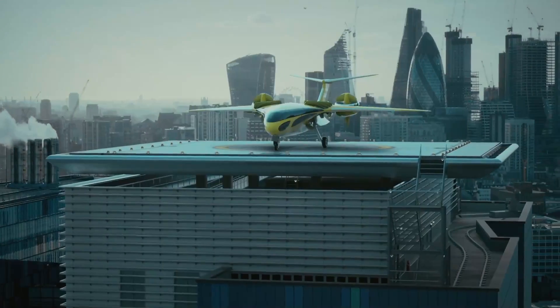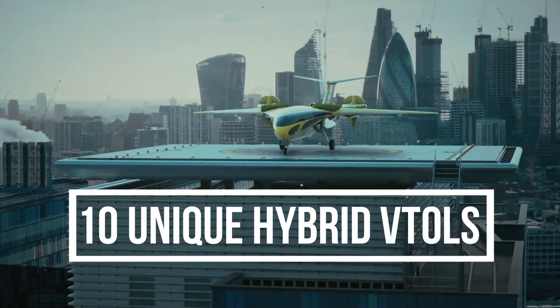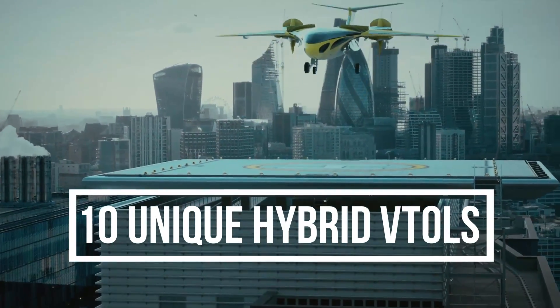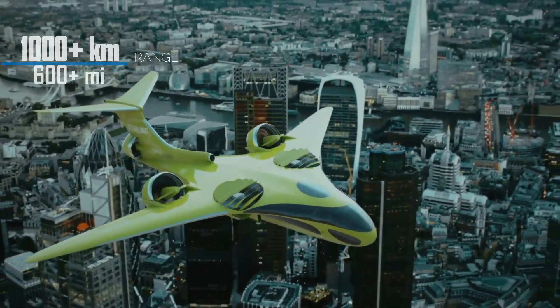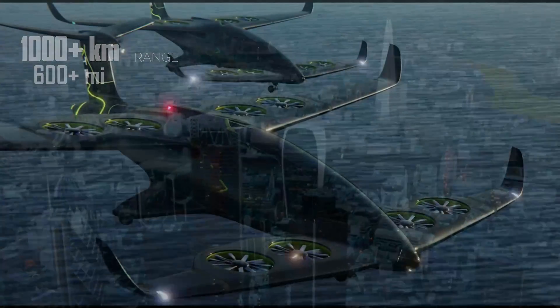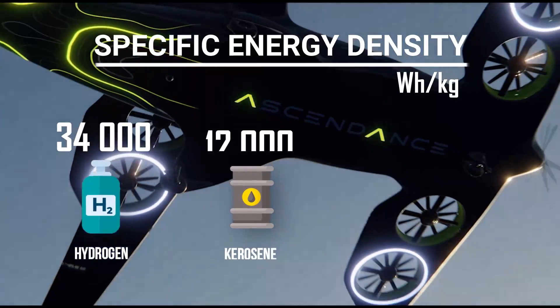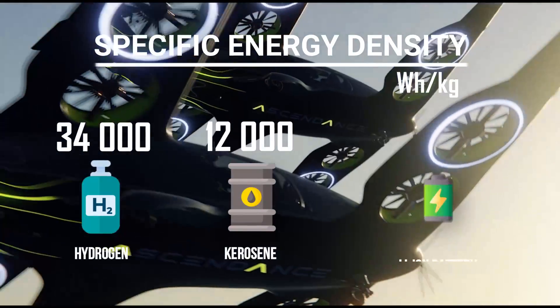Today, we're going to take a look at 10 unique hybrid VTOL designs that are capable of covering distances in excess of 1000 km. This is possible because hybrids carry most of the energy in the form of liquid fuel, which has a much higher energy density than batteries.